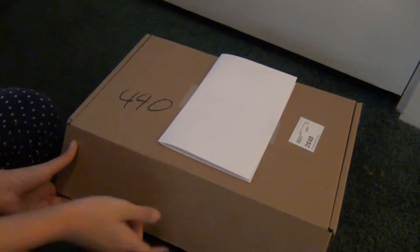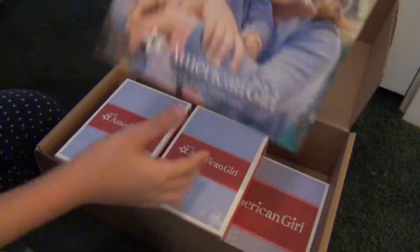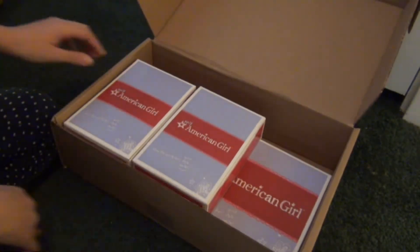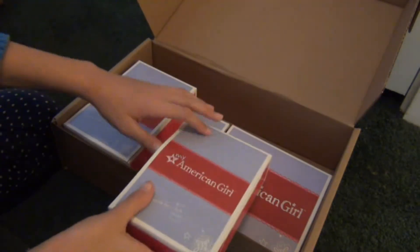My mom already opened it. Here's the magazine, and let's see — here's the first thing. No idea what it is.